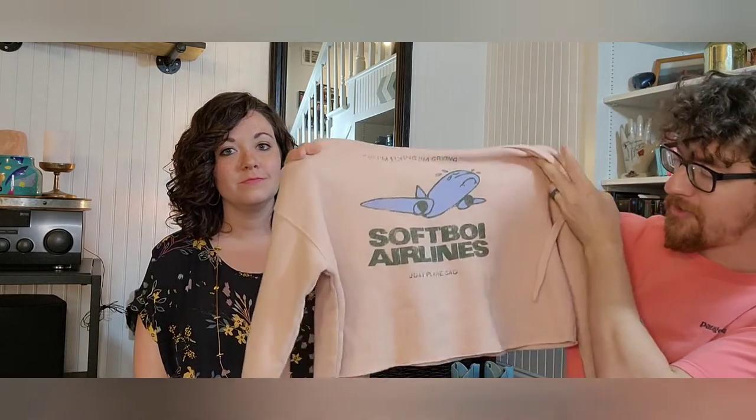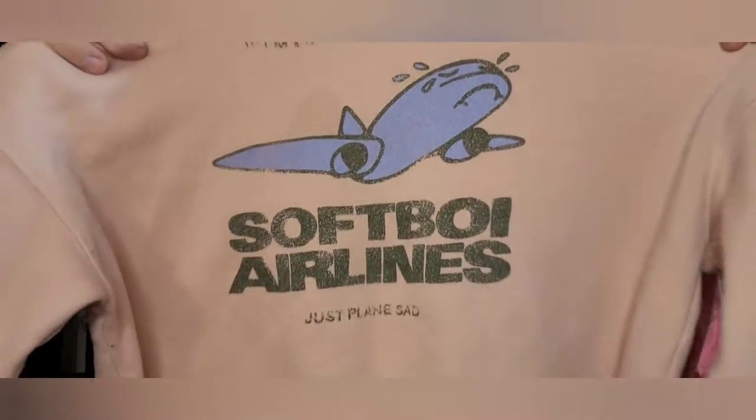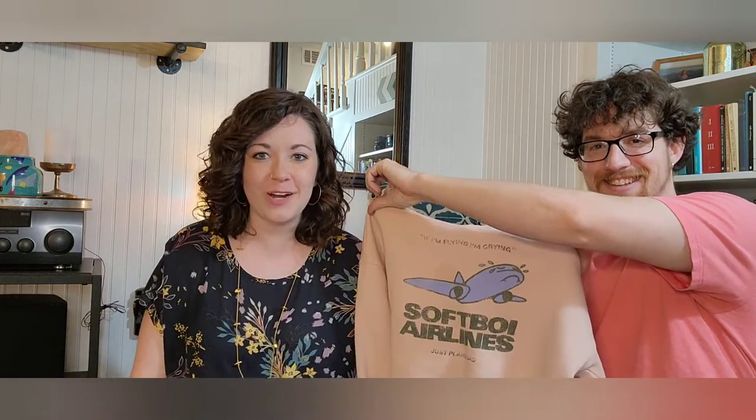This one she found and it's probably one of my favorite things — it makes me laugh every time I look at it. It's a crop top hoodie that says 'Soft Boy Airlines — Just Plain Sad,' and at the top it says 'If I'm flying, I'm crying.' The logo with the plane crying on it is so fun — that was the first thing that caught my eye. I pulled it out and saw it was a crop style in a really cute light pink color that's in right now.